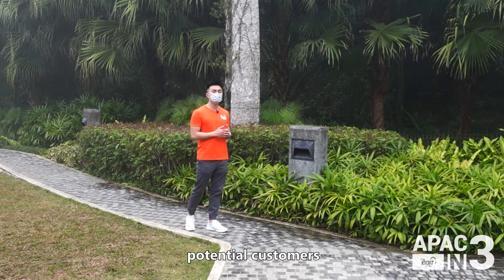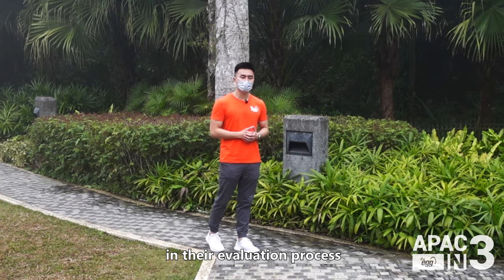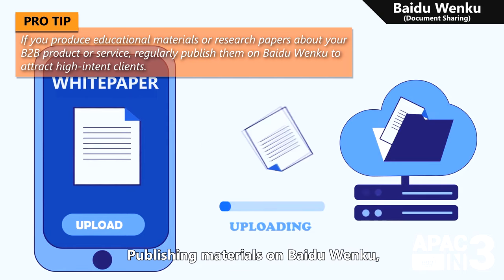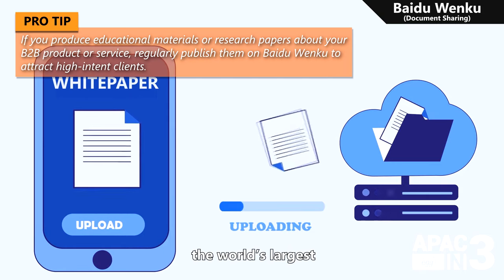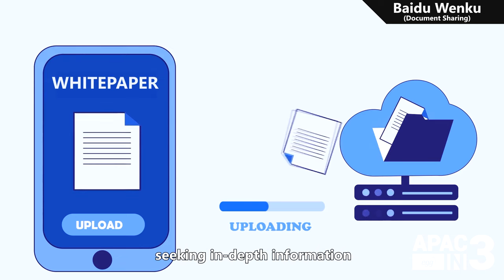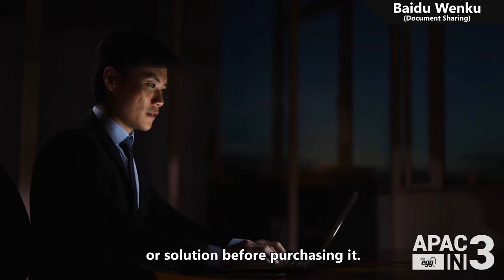While awareness exposes potential customers to your brand, strong online reputation is key in their evaluation process and helps you close deals and increase their lifetime value. Publishing materials on Baidu Wenku, the world's largest Chinese document-sharing platform, is ideal for attracting potential clients seeking in-depth information about a higher-end B2B product or solution before purchasing it.